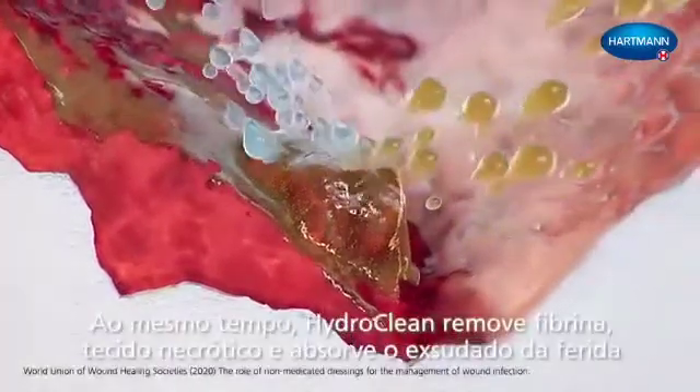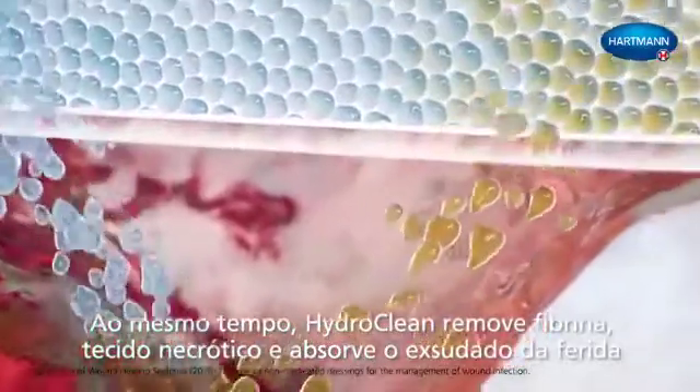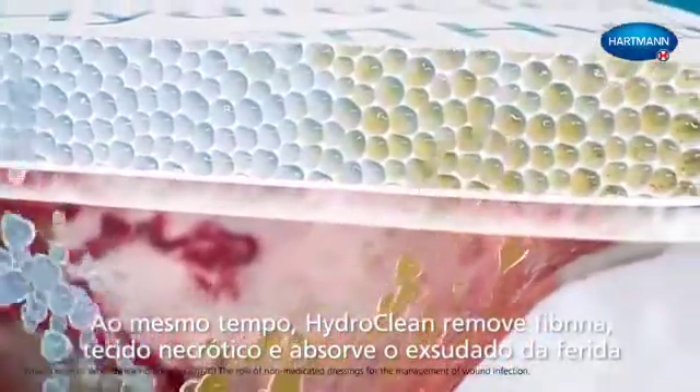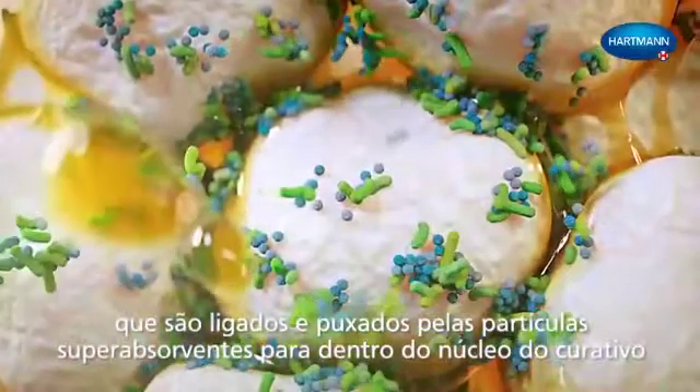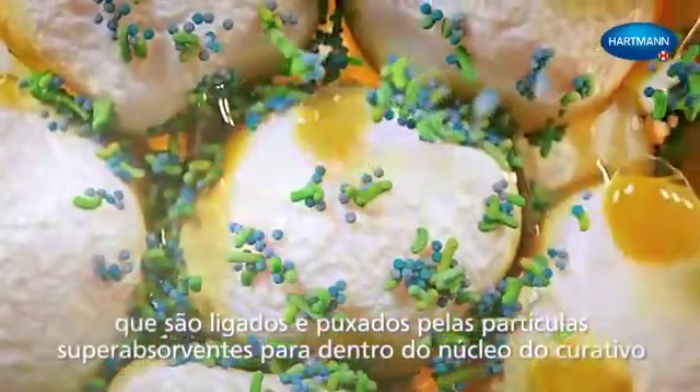At the same time, HydroClean removes fibrin and necrotic tissue, and absorbs wound exudate, which are bound and sequestrated by the super-absorbent particles inside the core of the dressing.